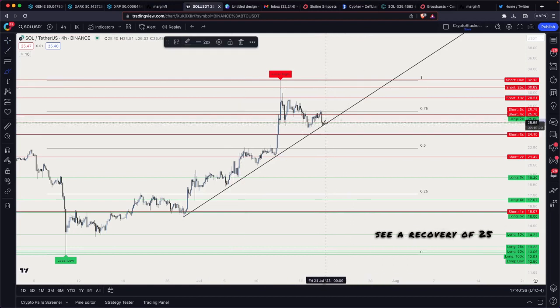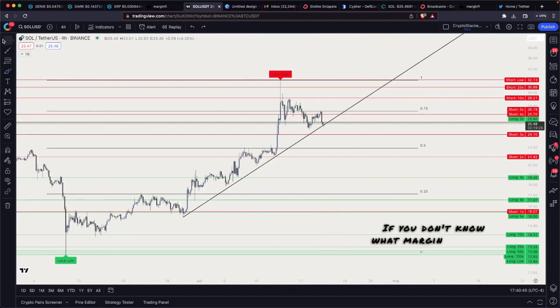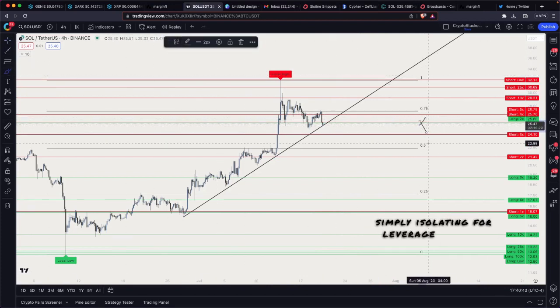I think you could be bidding much worse areas. However, personally I want to see a recovery of 25.60 — I want to see a recovery of these two margin pressure levels.